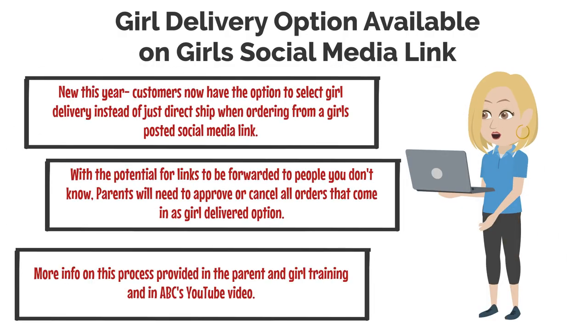New this year, customers now have the option to select girl delivery instead of just direct ship when placing an order from a girl's posted social media link. With the potential for links to be forwarded to people you don't know, parents will need to approve or cancel all orders that come in as girl-delivered options — after all, you can't deliver cookies to somebody across the country. More info on this process will be provided in the parent and girl training and in ABC's YouTube videos.